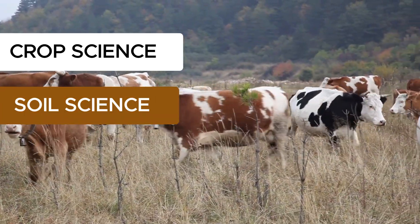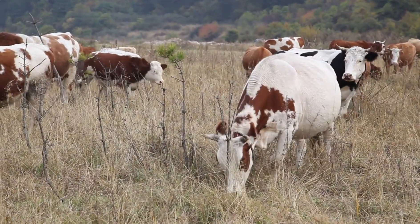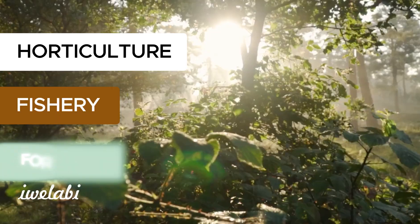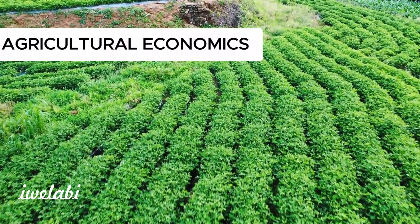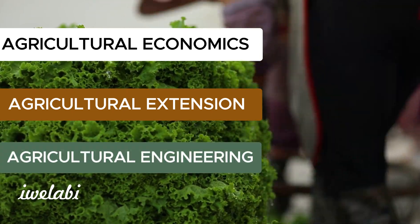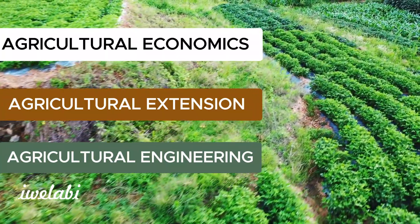We'll explore the caring domains of animal science and veterinary medicine, delve into the colourful diversity of horticulture, and plunge into the depths of fishery. Our journey will also guide us through the green canopies of forestry, the strategic insights of agricultural economics, the community spirit of agricultural extension, and the innovative solutions of agricultural engineering. Each branch is a puzzle piece for sustaining life and enriching our planet.